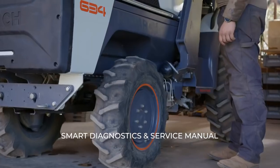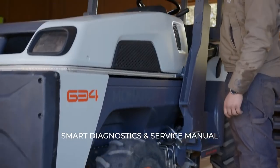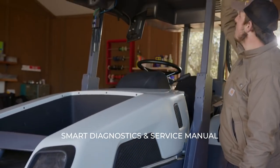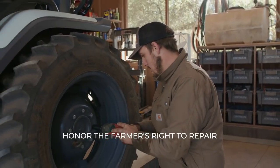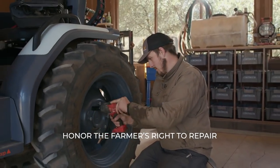The onboard diagnostics allow you to diagnose what is wrong with the tractor. And then, using the onboard service manual, you can fix any problem on the tractor — because farmers, quite frankly, are handy.